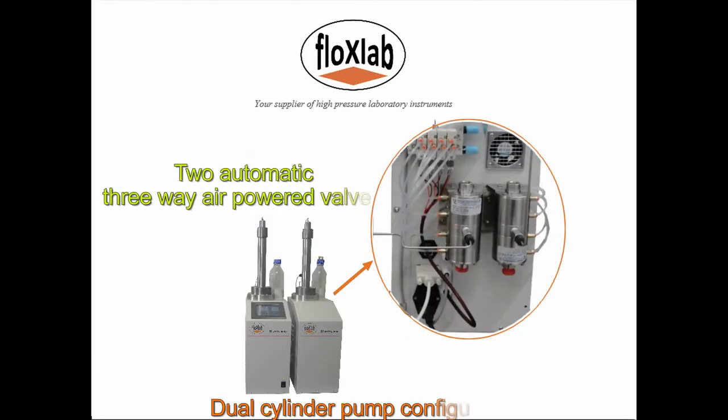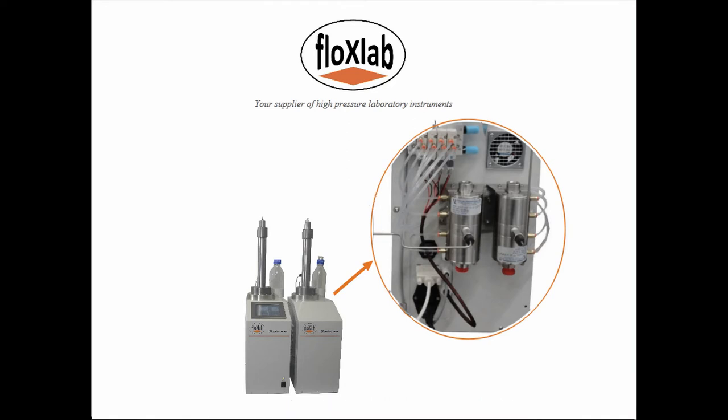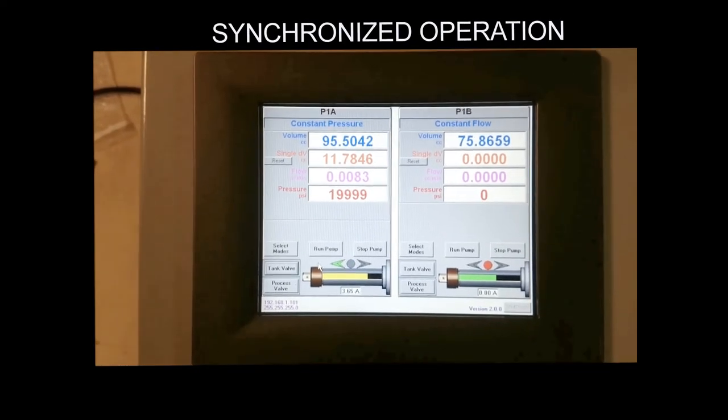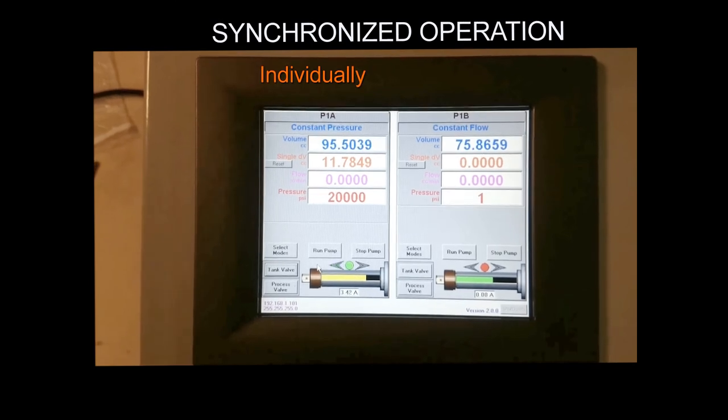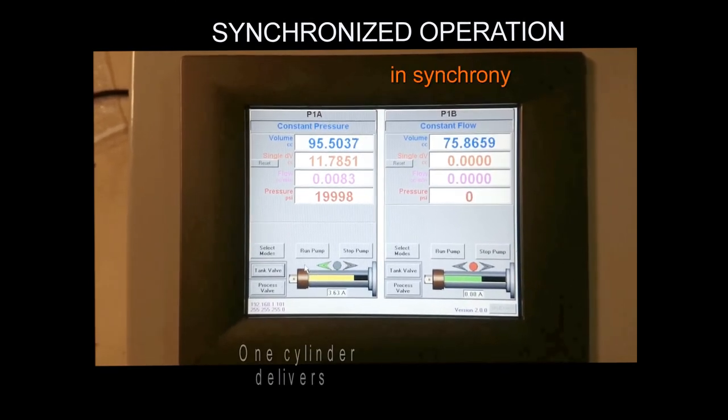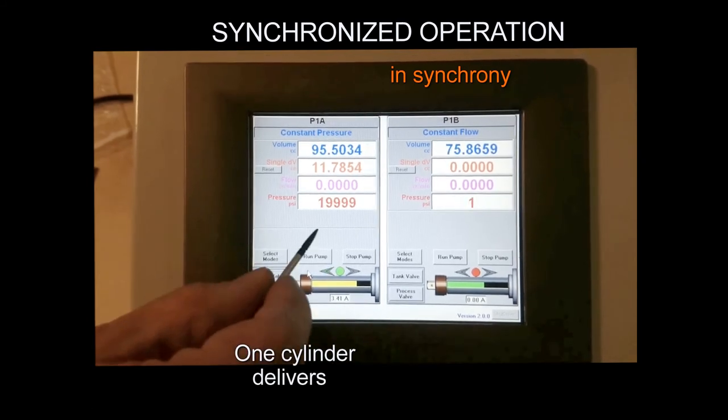The dual-cylinder pump configuration equipped with two automatic three-way air-powered valves for automatic load and discharge allows unlimited continuous flow. This is achieved via synchronous cylinder operation — as one cylinder fills from the tank and pre-pressurizes the liquid, the other pumps fluid into the system, yielding an uninterrupted flow for the entirety of the process.